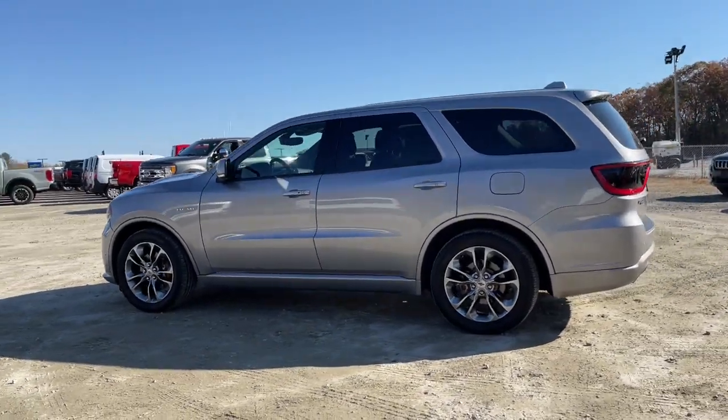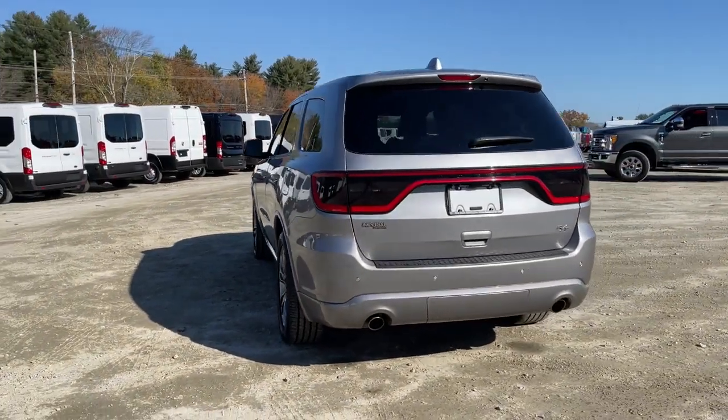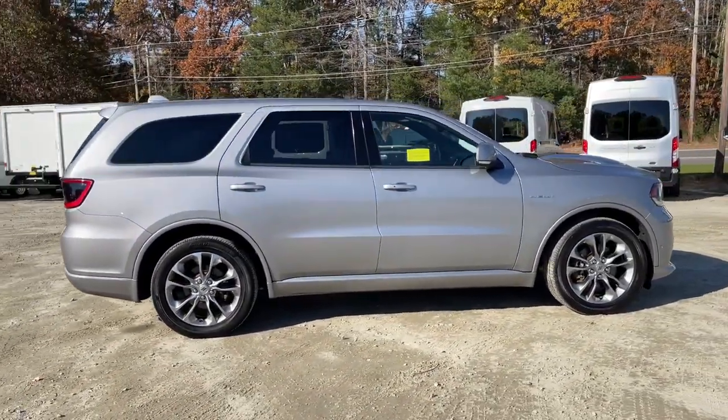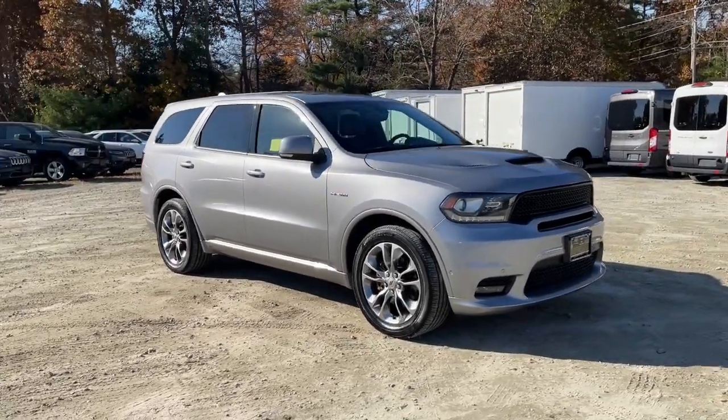Check out this 2020 Dodge Durango. This vehicle is an outstanding buy with fewer than 35,000 miles on the odometer. Tackle life's projects with strength and ease in the Durango, the versatile SUV with muscle car spirit. Refined comfort never packed such a punch.